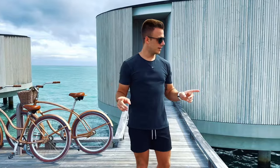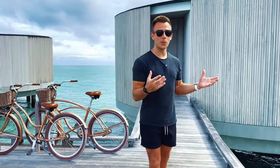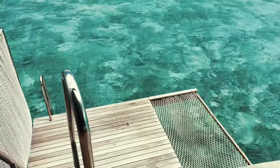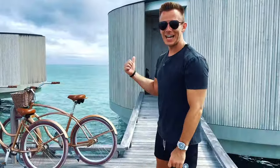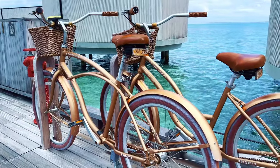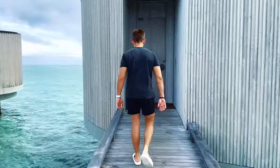Today I'm going to be giving you an overwater villa tour at the Ritz-Carlton Maldives Fari Islands, showing you the entire room and everything it has to offer. We just checked in about two days ago. We have our bicycles right here — everybody on the entire resort gets two bicycles so you're able to navigate around the resort by bike. Let's go ahead and check out the actual room.